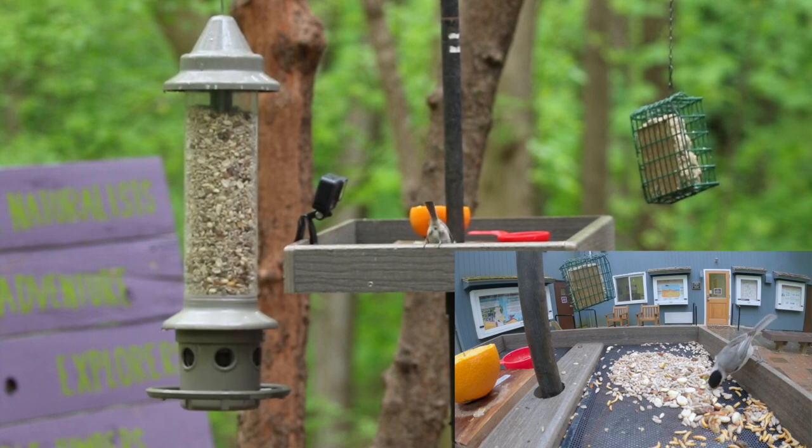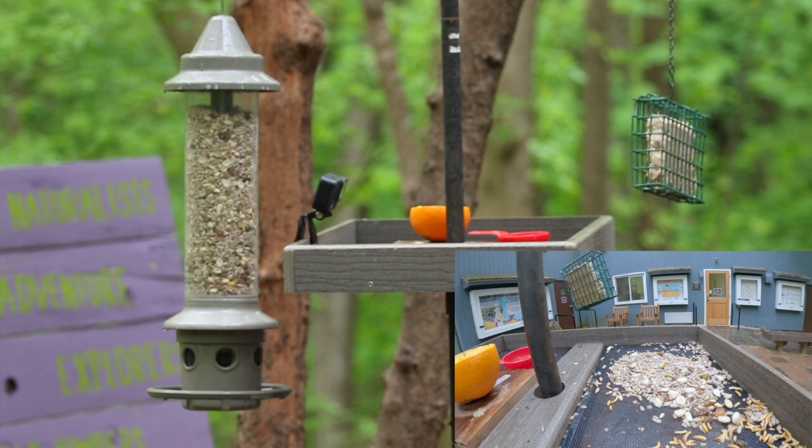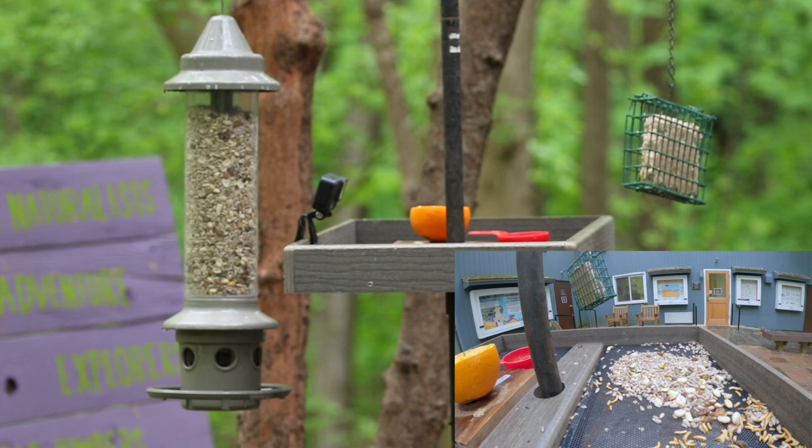In comes a Carolina chickadee — they most often go for sunflower chips and peanuts, and off it goes again. That's one of the most common birds you'll bring to your bird feeder. An excellent addition to any bird feeder setup is a bird bath. Birds love to cool off in really hot weather, and it's a joy to watch.